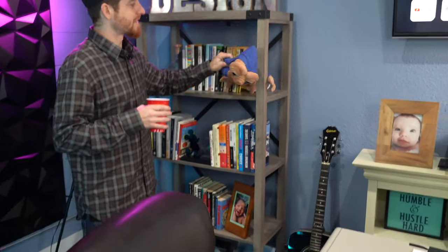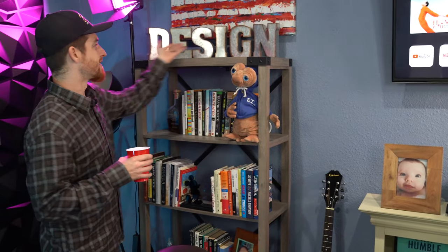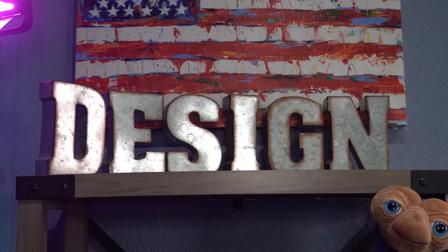And then of course this is my little set wall where I have all my books. I've got Mr. ET that my wife gave me as a gift — I love him, he's just so awesome. And then I've got the design letters — I've actually had this thing now for coming up on like 10 years.